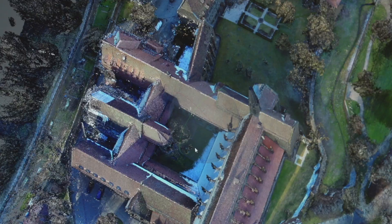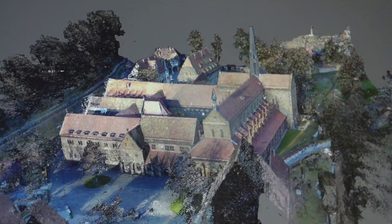The results of the project will be used directly for internet visualization, accessible to the public, and also for architectural research and the administration of the monastery.